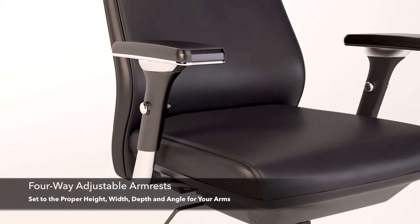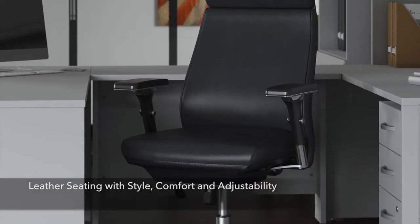Choose Metropolis for the style, comfort, and adjustability you'll love, with armrests adjustable to the most natural angle for your arms.